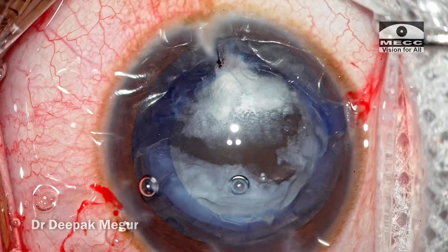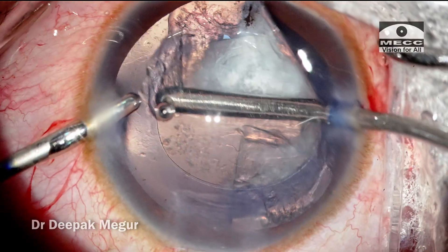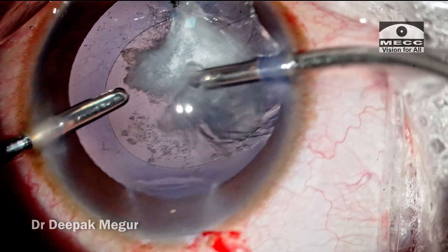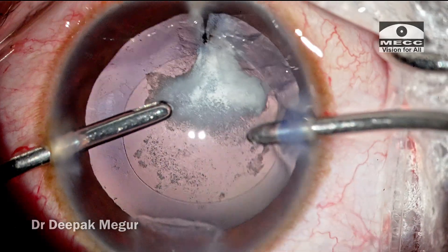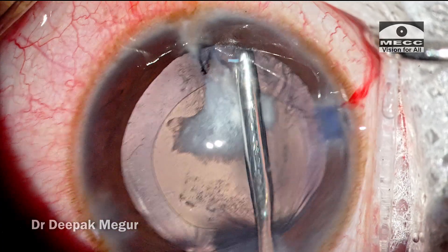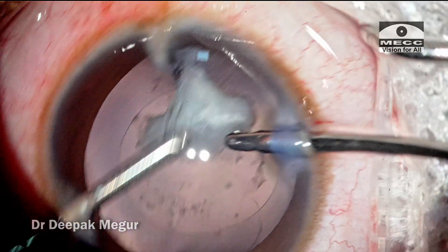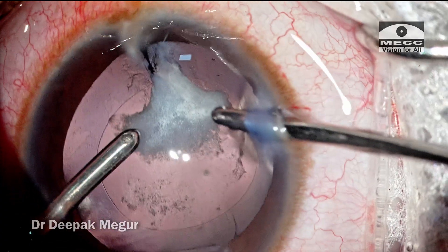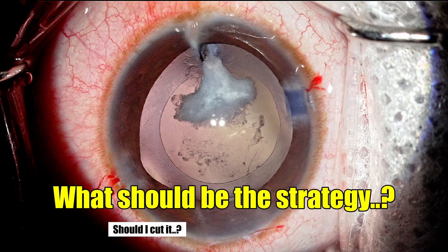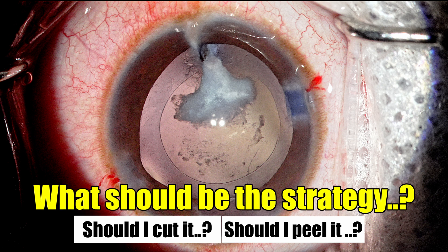The phaco handpiece is withdrawn. I am going to switch to bimanual I&A to aspirate the remaining cortex. Aspirating the cortex is very easy all around except for this region where the plaque is quite adherent — it looks like it is adherent to the posterior capsule. I come in through the main incision and try to dissect out this plaque with the irrigation cannula, but nothing seems to loosen it. The remaining cortex on the right-hand side is aspirated. My mind is ticking — should I leave the plaque there, or try to deal with it? Should I cut it using scissors and forceps, or should I try to peel it just with the forceps? These are thoughts any surgeon would encounter.